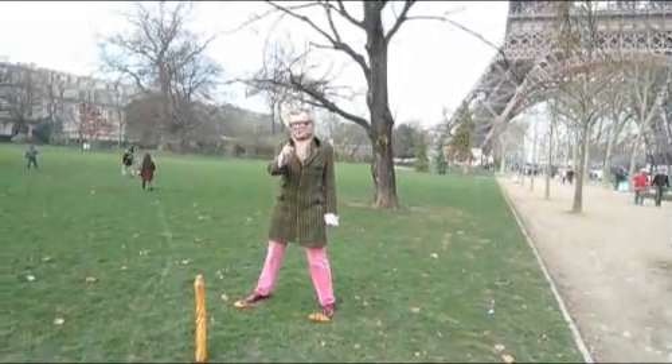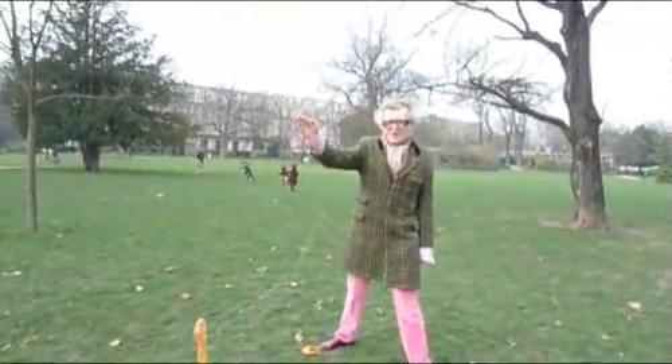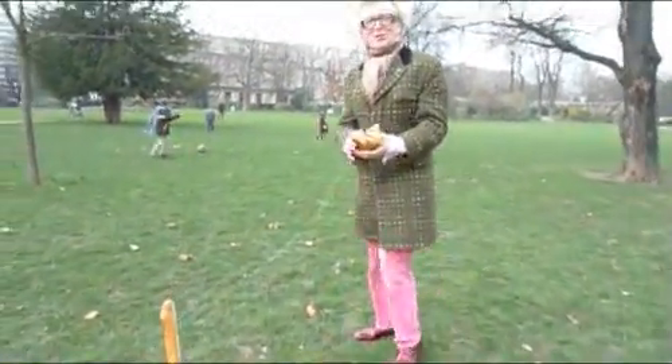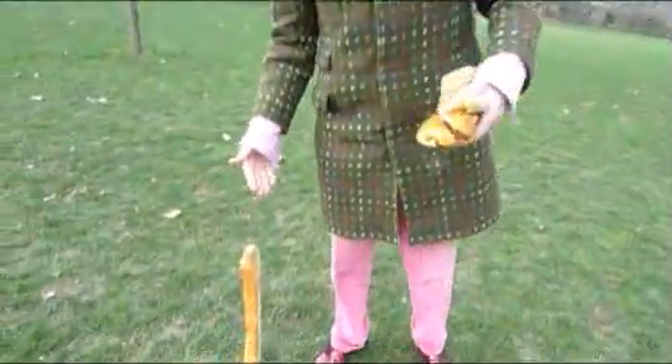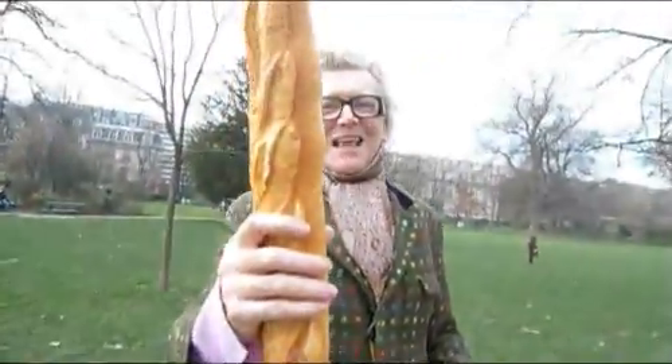The baguette will look after you. The good thing about this is, once we've got our bearings and we know where we're going, we can eat our croissant, our pain chocolat, and we can eat and break our bread of our wonderful baguette. Thank you, my friend.